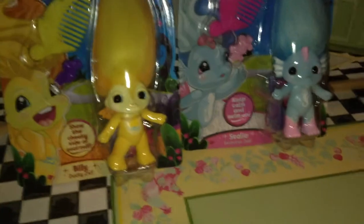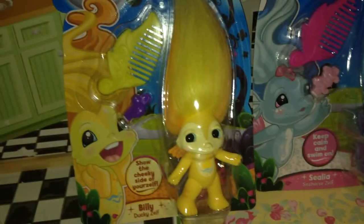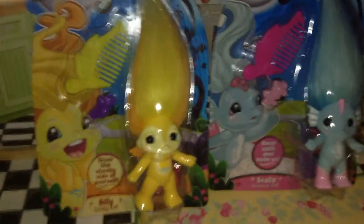One more thing before I get them open. I was going to give one of these to my friend, but I can't decide which one. Should I give her Billy the Ducky Zelf, or Celina the Seahorse Zelf? Comment down below.